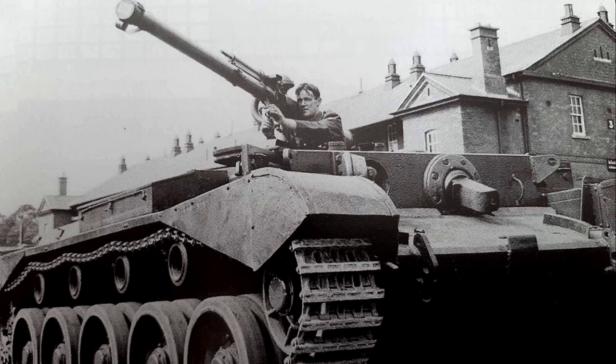As for the battle rating, I think this could go at around 6.0 or 6.3, where its gun wouldn't be too overpowered and it would still be able to deal with most enemies. In general I think this would be a rather unique and pretty cool vehicle to have available for Irish players.